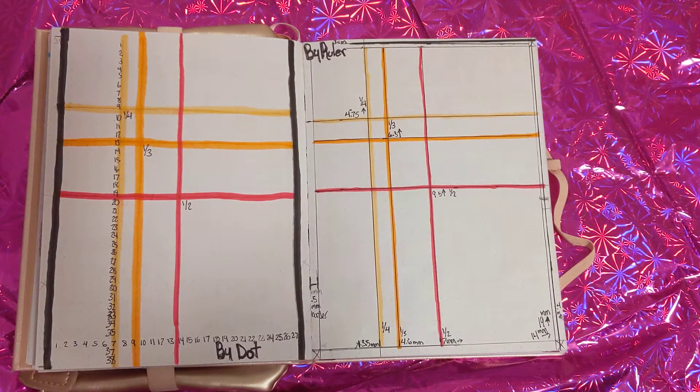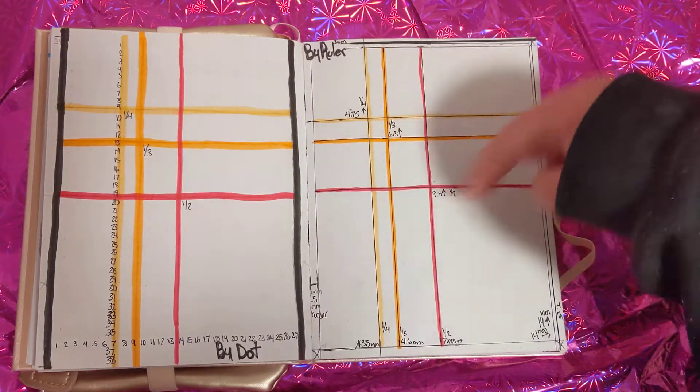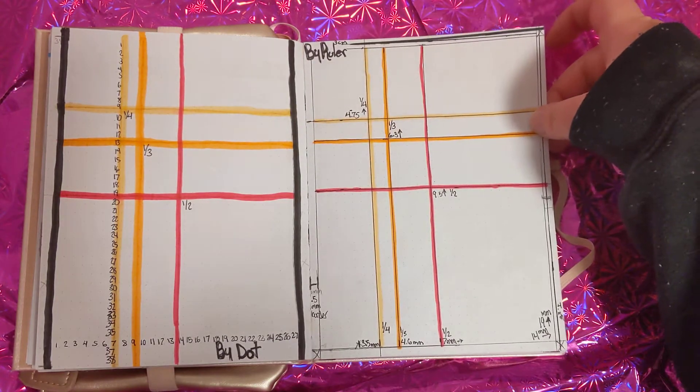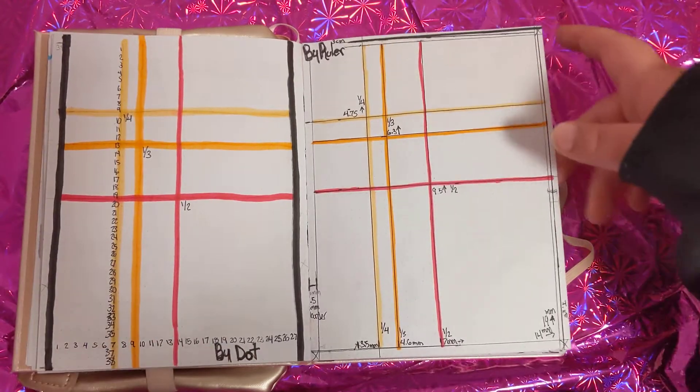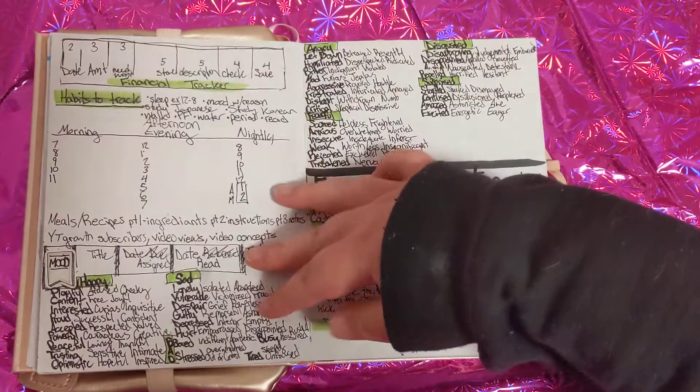This is my dot grid spread for dividing into halves, thirds, and quarters. I've done it by dots and ruler here. The ruler is just too irritating — I know I'm not going to use this page but it's necessary.